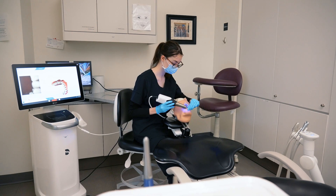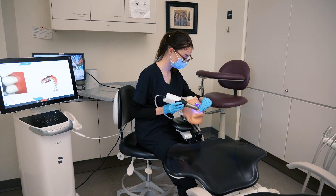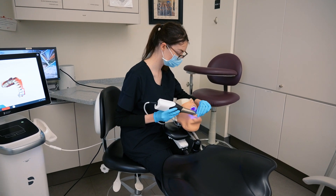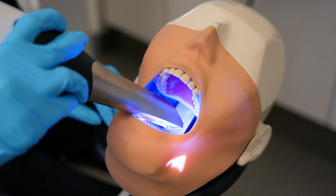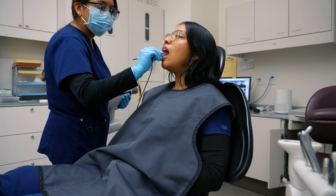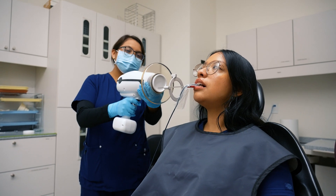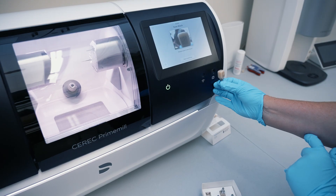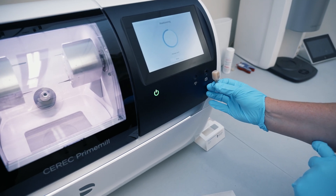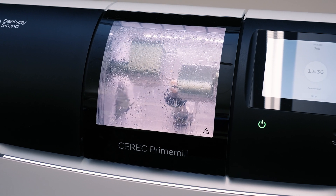Our classroom is set up just like a dental operatory. We have mannequins where the students can simulate different procedures. We have digital scanners where they can simulate either an ortho model, a restorative procedure, an inlay or a crown. We also have a Nomad, which is a handheld x-ray machine, and a CEREC machine where the crown or the inlay is created.